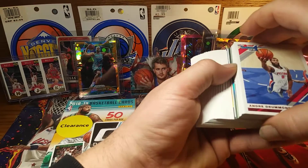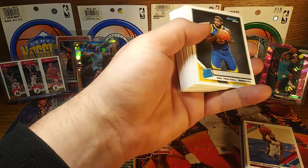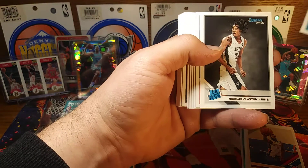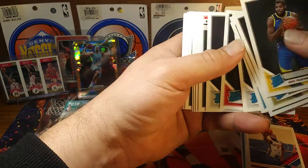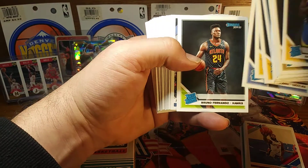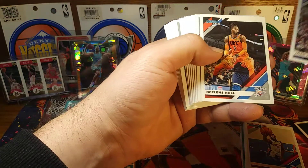Here's what we're gonna do — I'll cut the deck and look at the side first. Eric Pascal, Mfiondu Kabengele, Alexander Walker, Martin Jr., PJ Washington Jr., Claxton — I'll get a lot of rookies in here. Brandon Clark, Bruno — it's a stack of rookies.